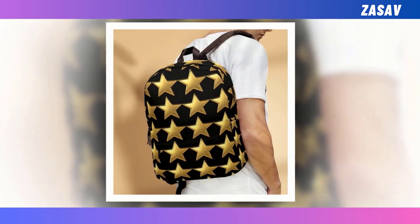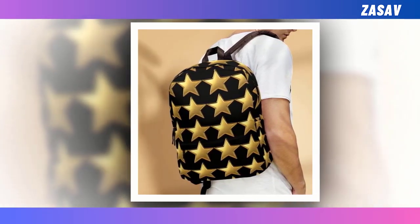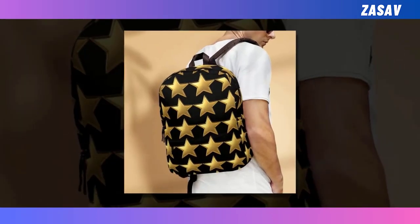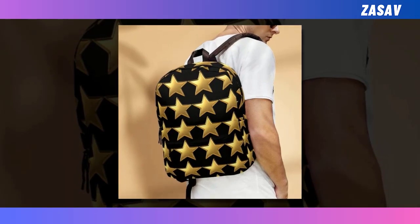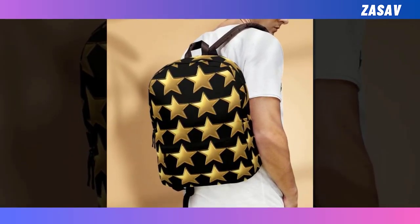Whether you're navigating the urban jungle or embarking on a cosmic adventure, let your personality shine with this one-of-a-kind accessory. So why settle for ordinary when you can carry a piece of the cosmos on your back? Elevate your style and functionality with our mini Golden Star Backpacks, where every journey becomes a celestial adventure.